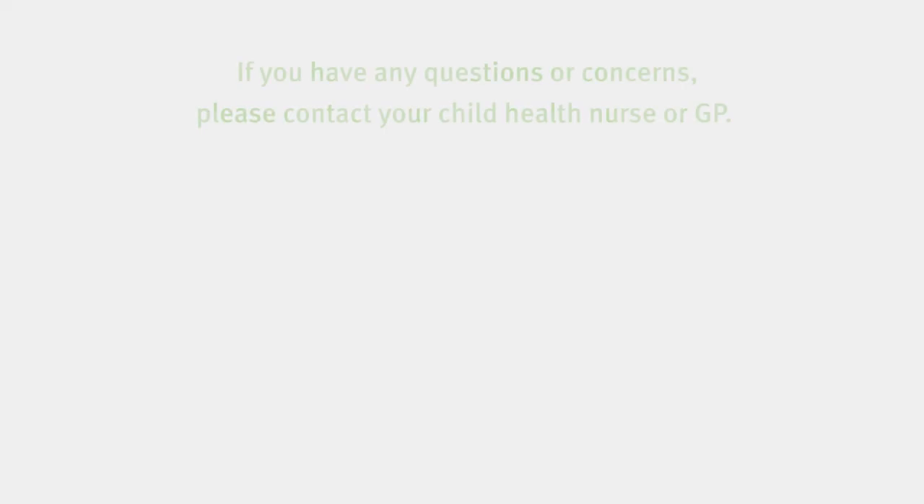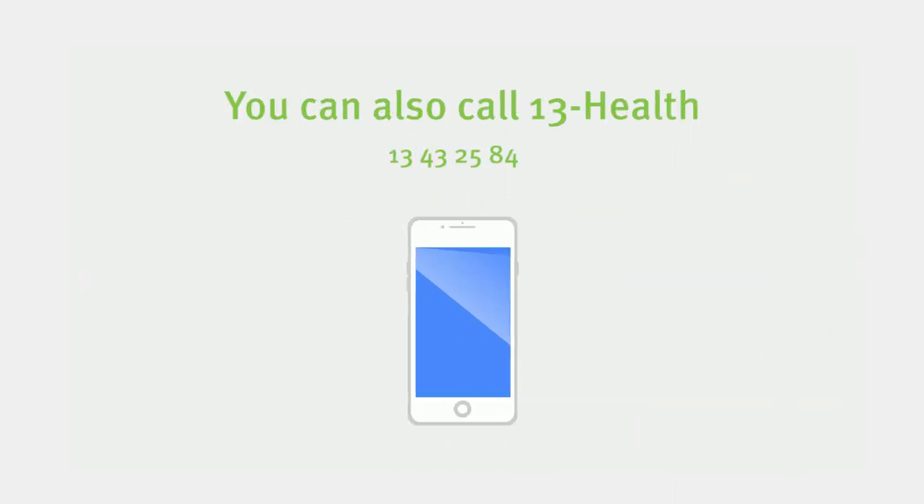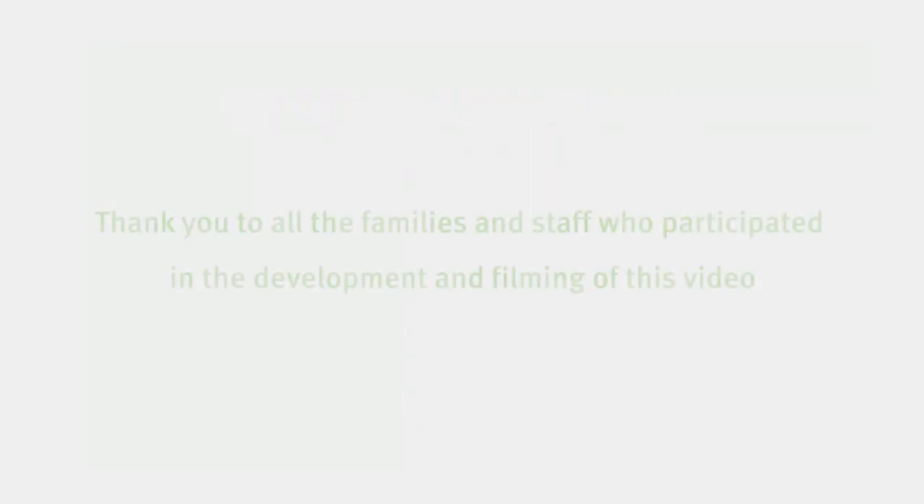If you have questions or difficulties implementing this method at home, make an appointment to see your local child health nurse or GP. If you live in Queensland, you can ring 13 Health and ask to speak to a child health nurse for advice.